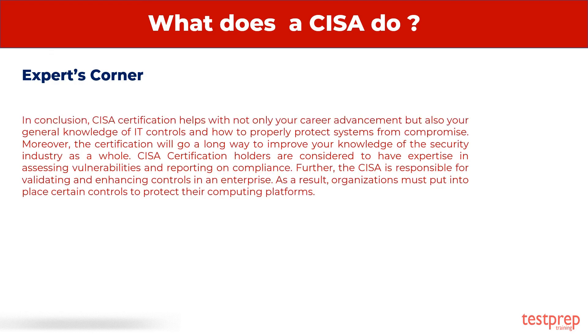In conclusion, CISA certification helps with not only your career advancement, but also your general knowledge of IT controls and how to properly protect systems from compromise. Moreover, the certification will go a long way to improve your knowledge of the security industry as a whole. CISA certification holders are considered to have expertise in assessing vulnerabilities and reporting on compliance. Further, the CISA is responsible for validating and enhancing controls in an enterprise. As a result, organizations must put into place certain controls to protect their computing platforms.